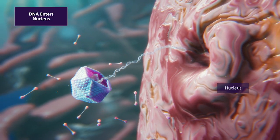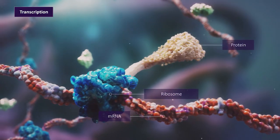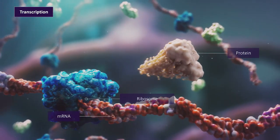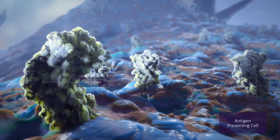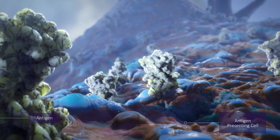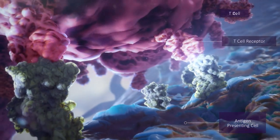Once in the host cell, the genetic material from Adenoverse vectors can produce a desired therapeutic response, such as expressing an antigenic protein. This can generate a high level of durable antigen-specific immune responses and elicit therapeutic T-cell activation.